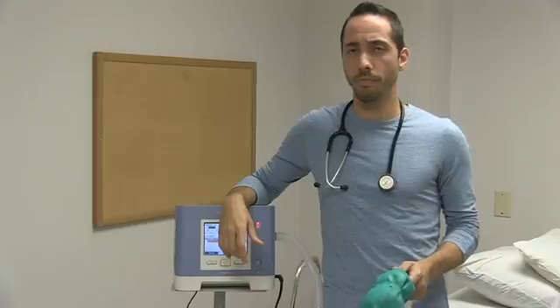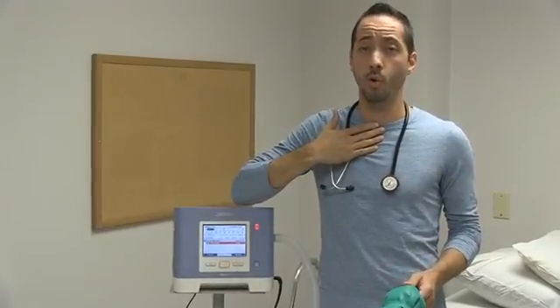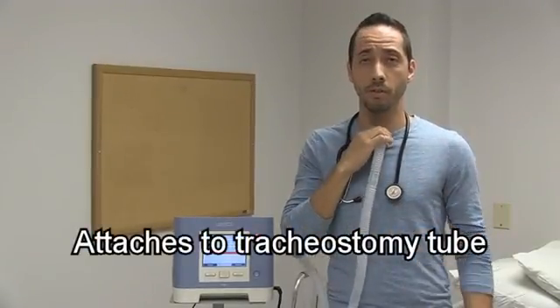What is invasive ventilation? It's when a patient has a tracheostomy placed in their trachea, or their windpipe, and the ventilator is thusly connected to that windpipe.